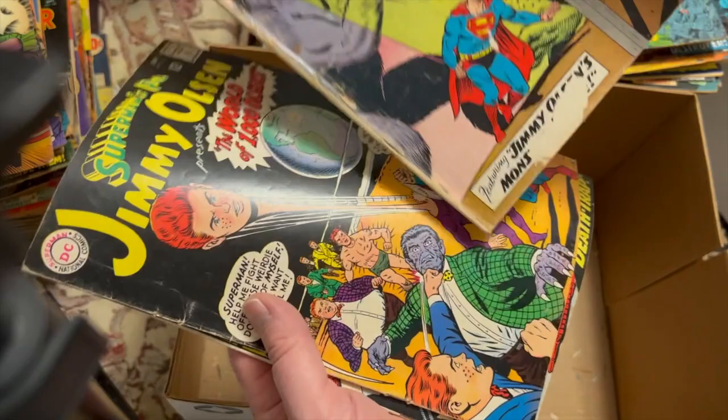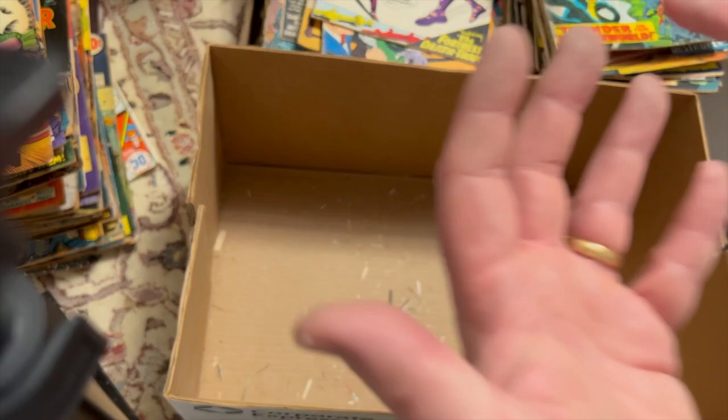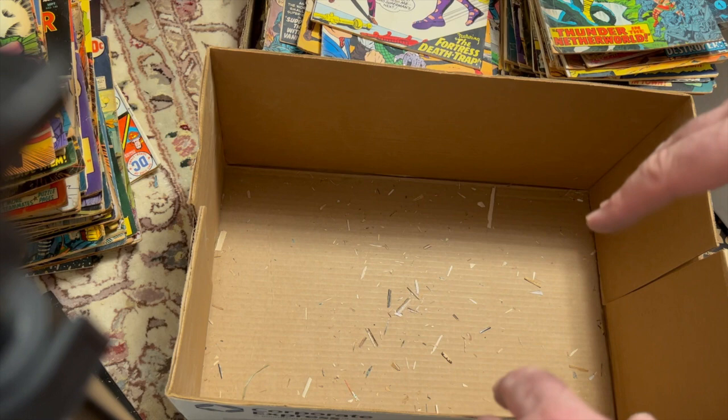Something's Jimmy Olsen's — maybe that was untouched. My hands are really dirty — I'm not going to touch anything else until I wash them. So that's the final box — just a decent amount of silver and bronze books.